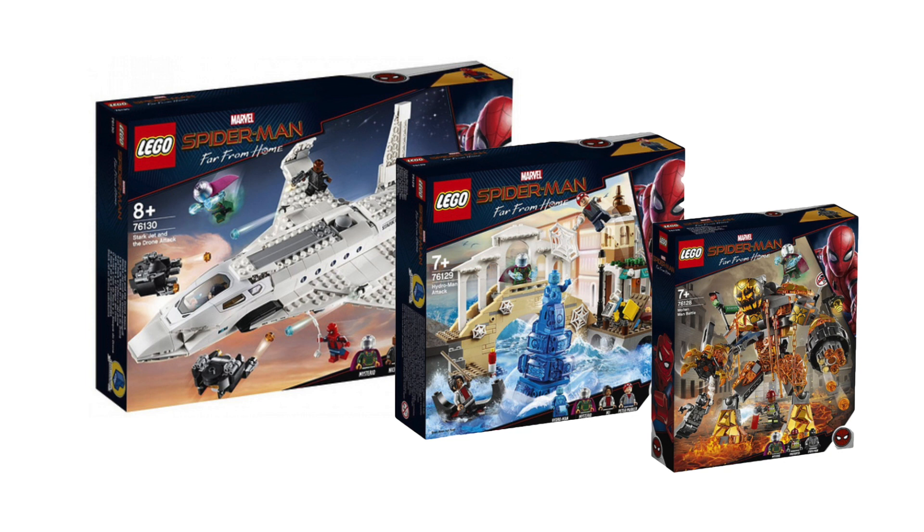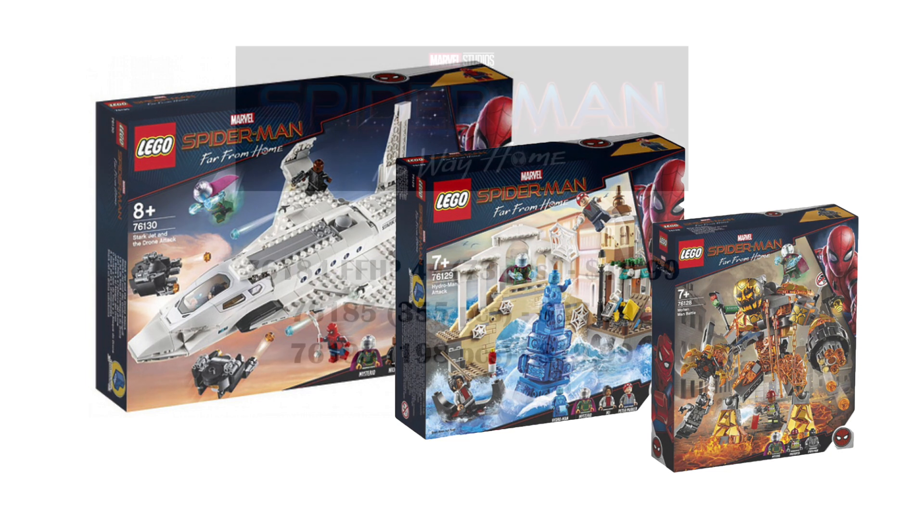We got a couple of great minifigures in Homecoming, but the added space in Far From Home allowed us to get Peter Parker, the stealth suit, the regular suit, Happy, Michelle. We're not going to get that many side characters with fewer sets.